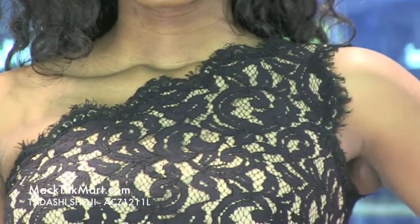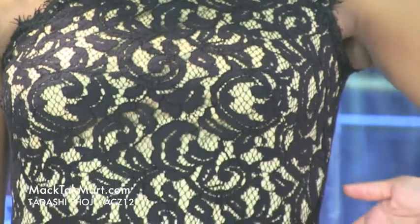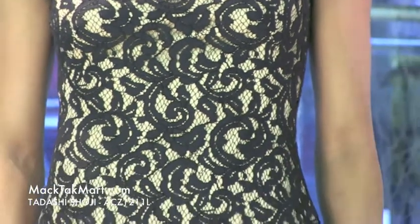This is an A-line dress, so if you're curvier, this is definitely going to accentuate those womanly curves.